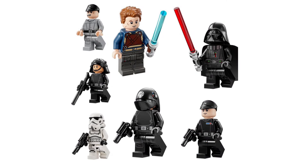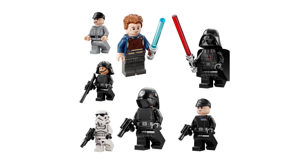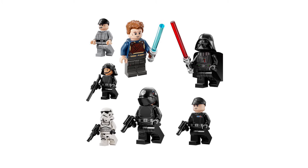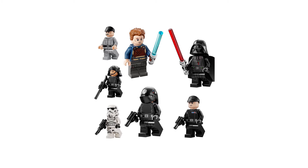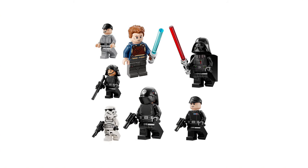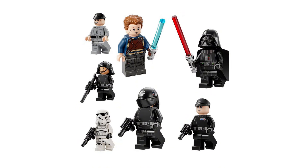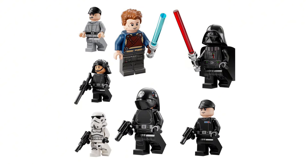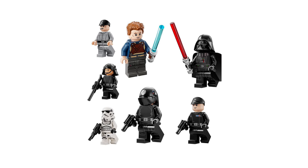Now let's take a look at the full minifigure lineup. At the top, you have an Imperial crew member that looks to be the same one from the UCS version, without any arm printing, so LEGO appears to be reusing the same torso and leg printing. There's also an Imperial gunner with a small blaster pistol — I think it's a Death Star gunner — who also has a sniper rifle. You can also see a Stormtrooper, a First Order Imperial officer, and Darth Vader right next to the 25th anniversary Cal Kestis minifigure, which is the most anticipated minifigure of this entire set.